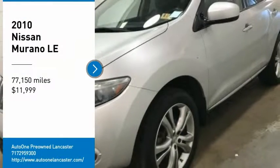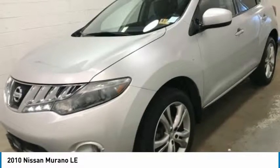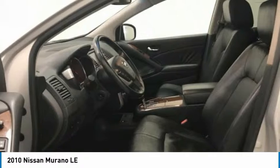Take a ride in a 2010 Murano. The peace of mind of award-winning safety, including a 5-star rating for side impact crash safety, comes standard with the Nissan Murano.